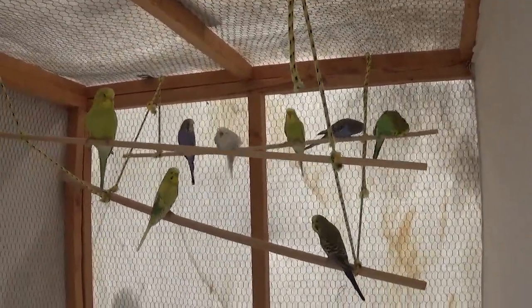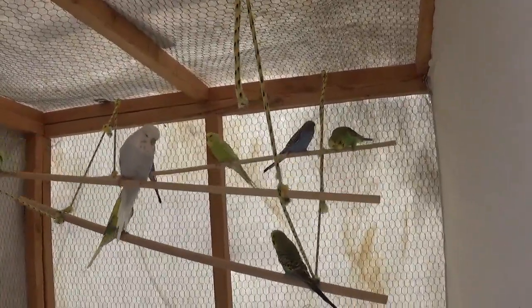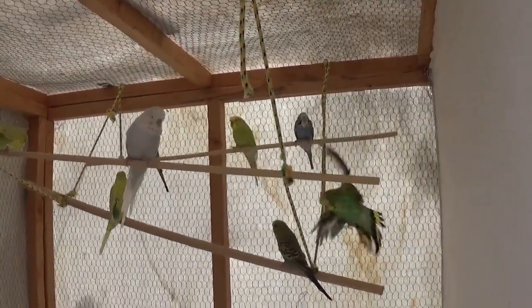Anyway, I can't really tell whether they're males or females yet. As soon as I can tell the males from the females, I'll pull the boys and stick them over on the boys' side.